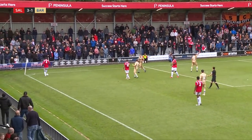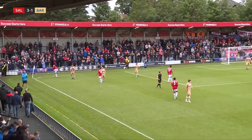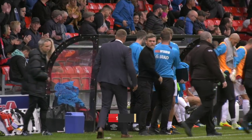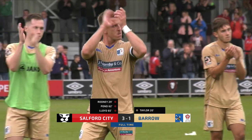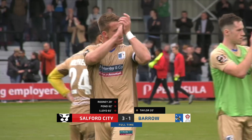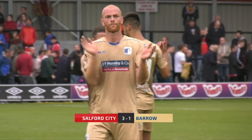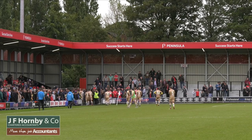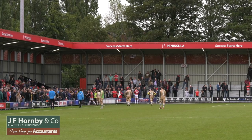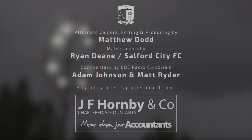The kick taken short by Lloyd to Mathuta who stands in the corner, and the referee blows the final whistle to bring an end to the game. A defeat for the Bluebirds on the road — still looking for that first win away from home this season. Barrow took the lead early through Jason Taylor but it is another defeat. It has finished Salford 3, Barrow 1.